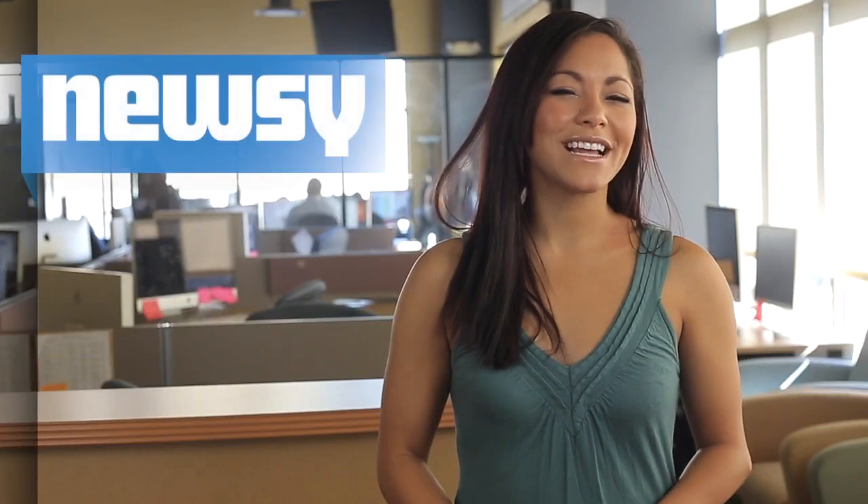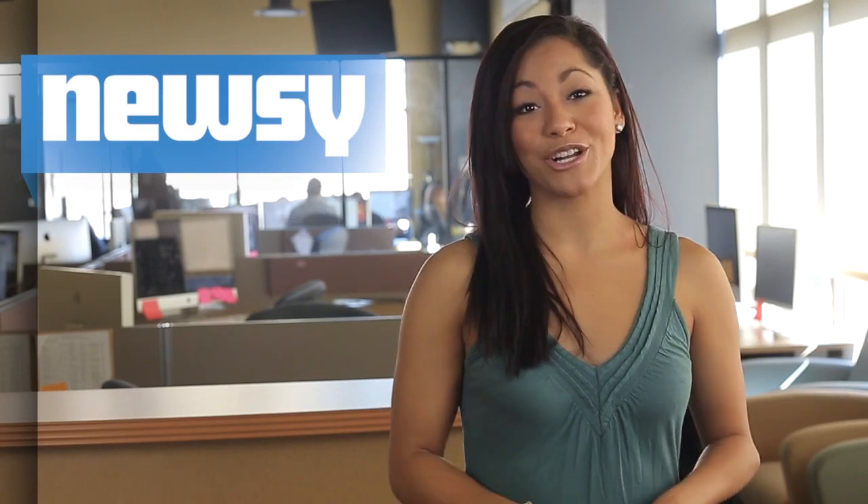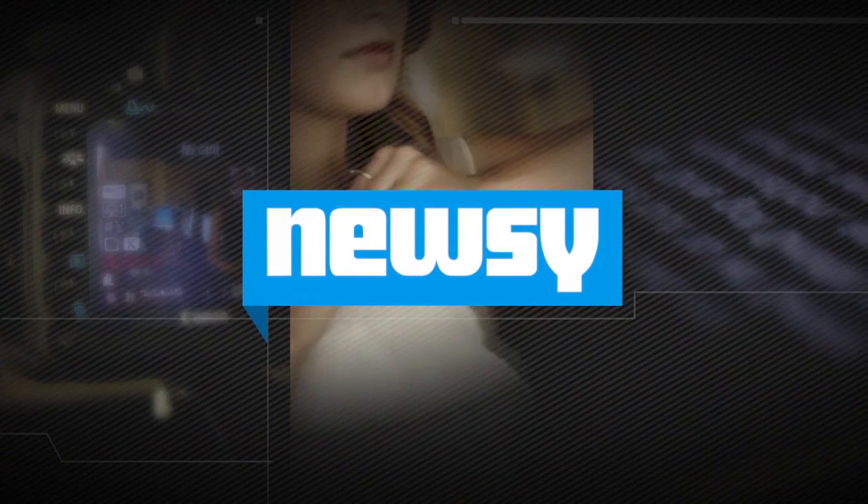Whether you're open to the idea or think it stinks, the Scenti, available for both iPhone and Android, will launch November 15 for $35 on Amazon. For Newsy, I'm Jasmine Bailey.